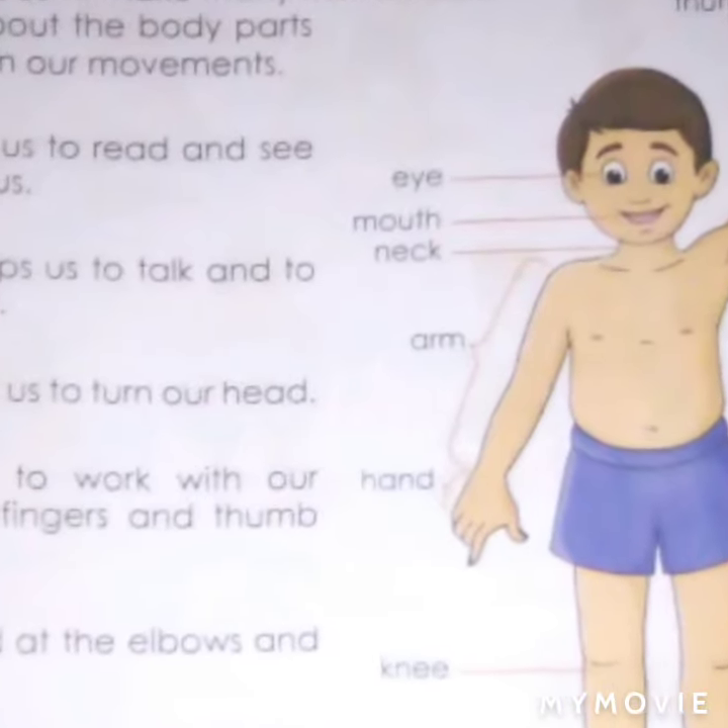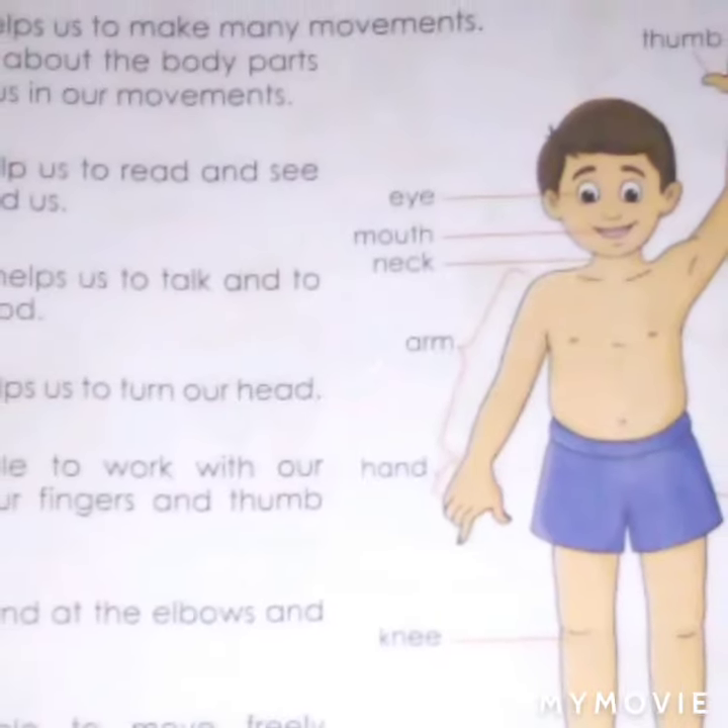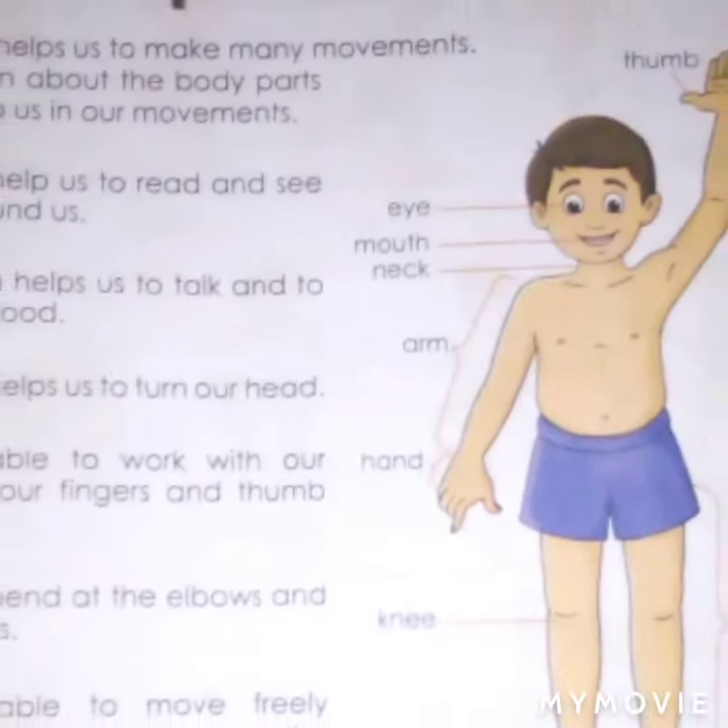Our body helps us to make many movements. Let us learn about the body parts which help us in our movements.